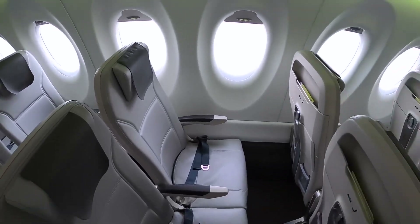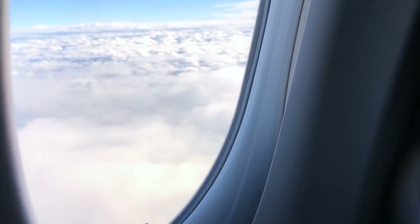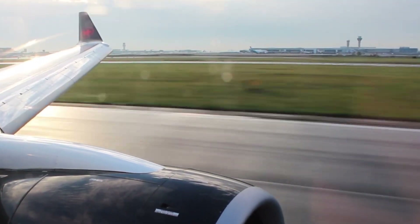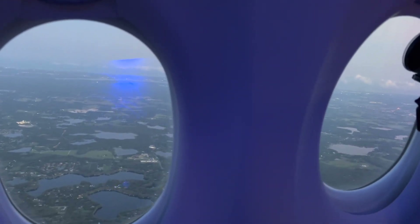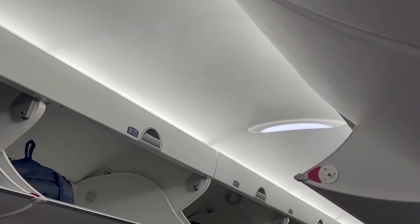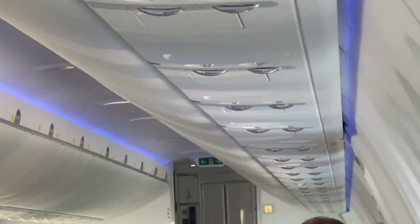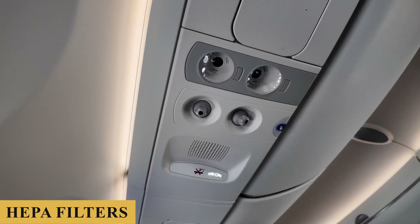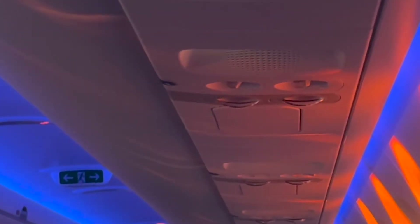Regarding noise and vibration levels, the A220-100 is engineered to provide one of the quietest cabin experiences in the sky. The aircraft's advanced aerodynamics, high-efficiency engines, and state-of-the-art insulation materials significantly reduce the ambient noise, creating a tranquil environment conducive to relaxation. The pressurization and air circulation systems also deserve mention. The aircraft is equipped with an advanced air management system that introduces fresh air into the cabin every few minutes. The system also features HEPA filters that remove more than 99.9% of particles, viruses, and bacteria from the air.